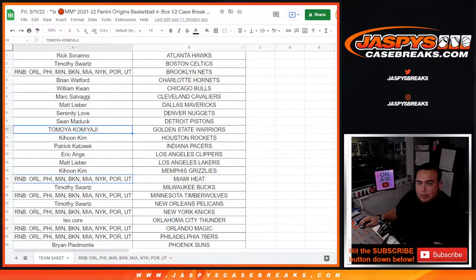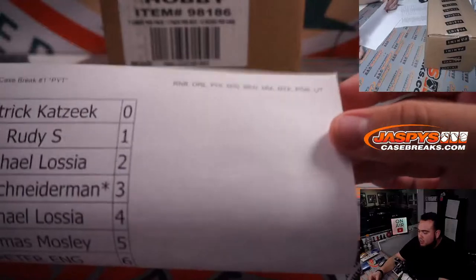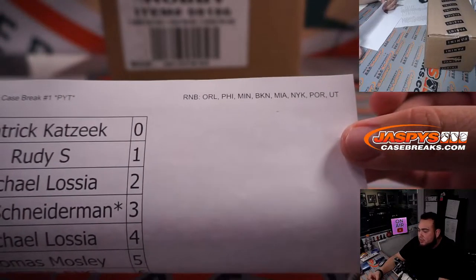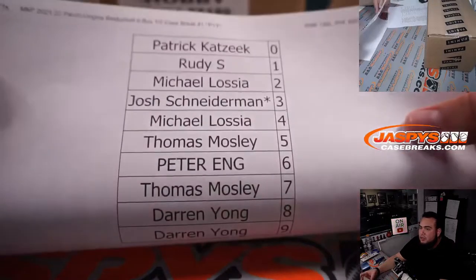We did have one random number block we needed to do, which was for all of these teams right here: Orlando, Philly, Minnesota, Brooklyn, Miami, New York Knicks, Portland, and Utah. There are the customer names there.